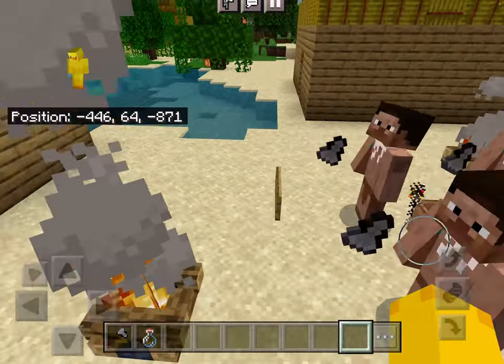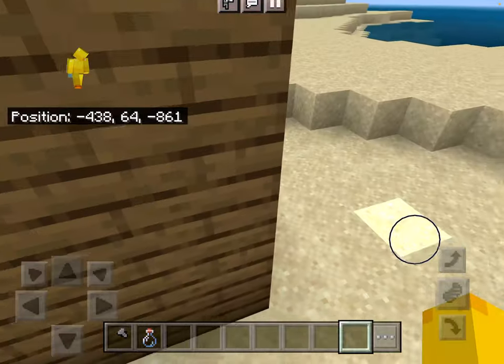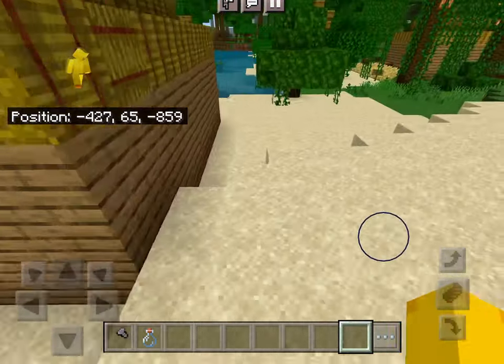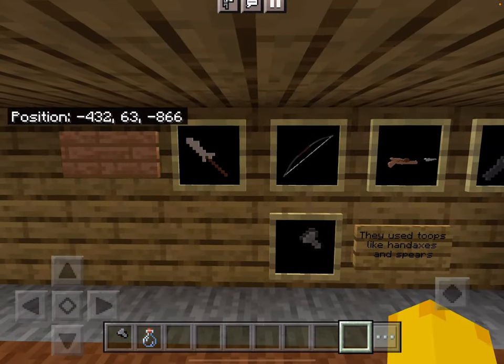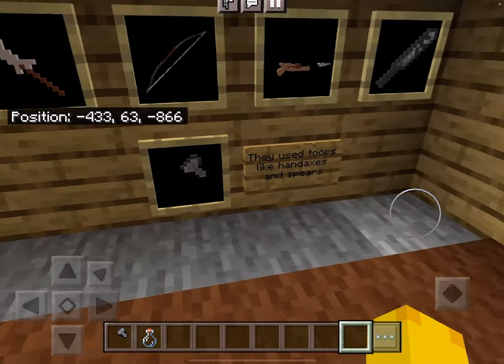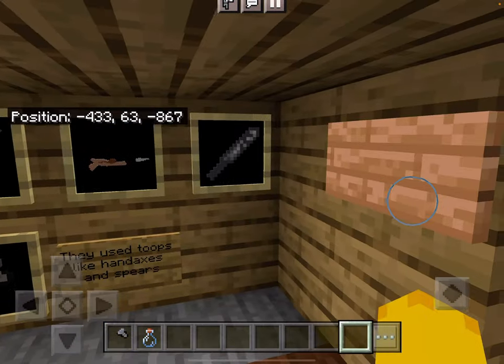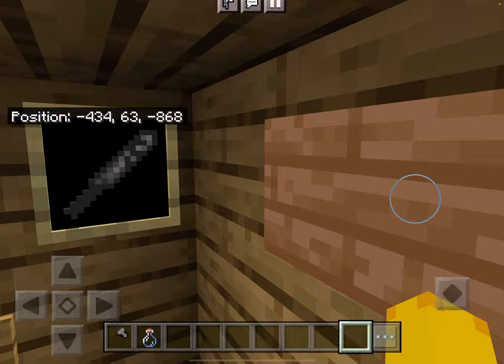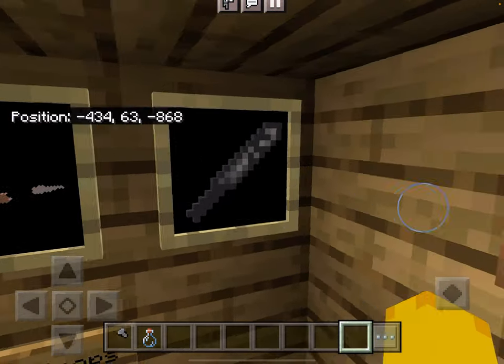For use of fire, they were able to control it, and when they cooked their meat it actually made them smarter. For tools, they usually used things like spears and axes to go hunt, but they may have also used harpoons — a stick attached to a string with a sharp point.